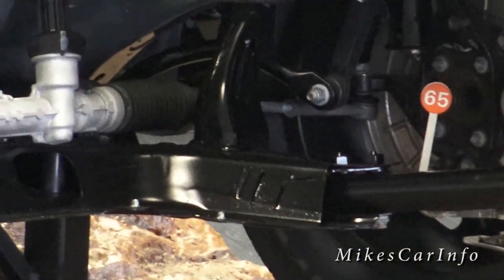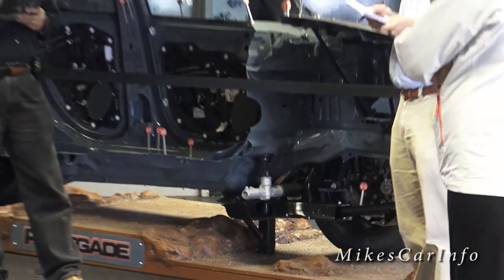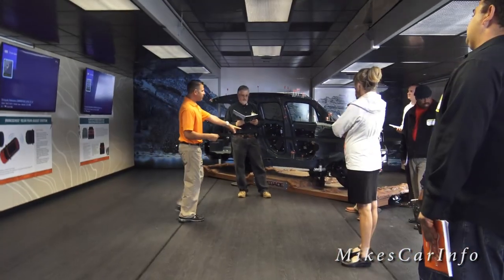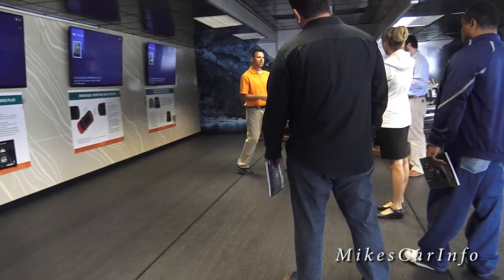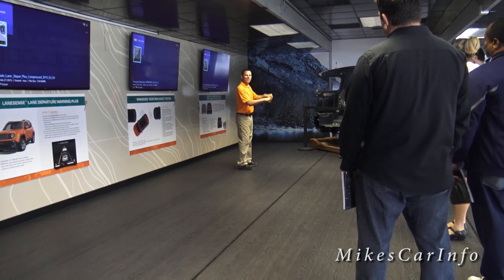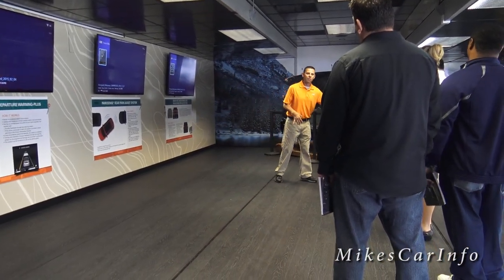It slows the vehicle using the left or right front brakes, and it also decreases engine speed. The only thing that's back there is the trailer hitch and the connector — what's actually doing the work is all located up front.